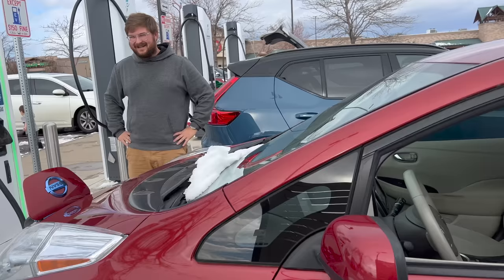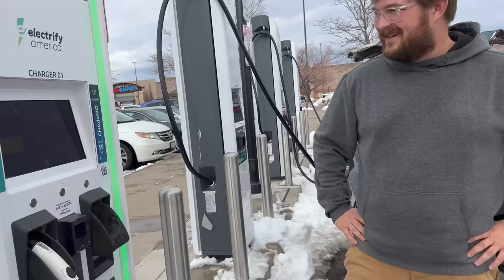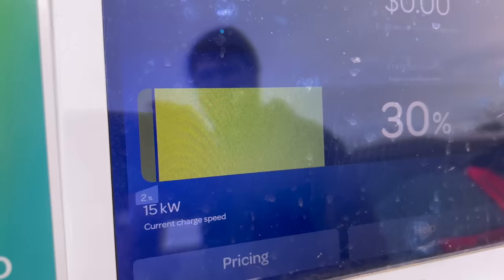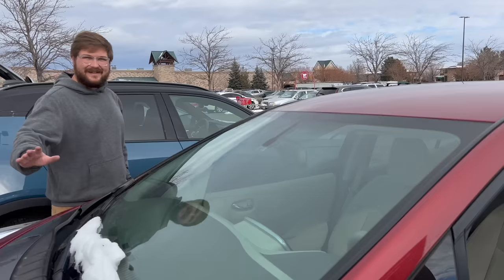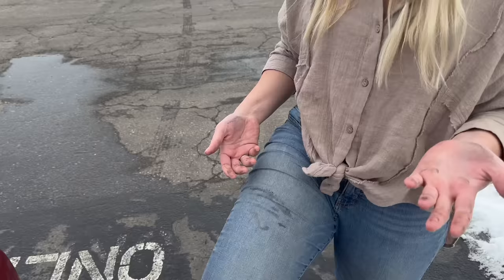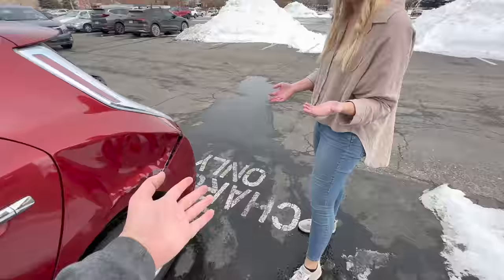It doesn't smell great in there. It says 2% when we plug in and now we're at 30 — so there's definitely something weird going on with the high-voltage battery. But we're going to leave this thing here and get a lot of juice because we've got to make it back to Fort Collins. But there you go — the LEAF is saved. End of vlog, see you on the next one.